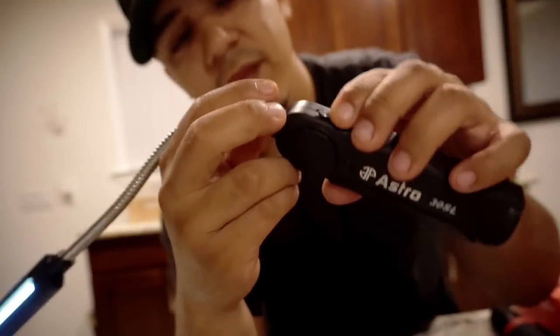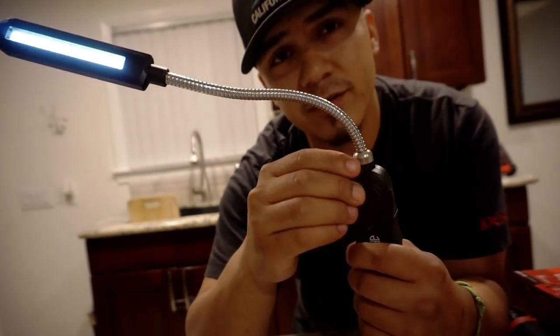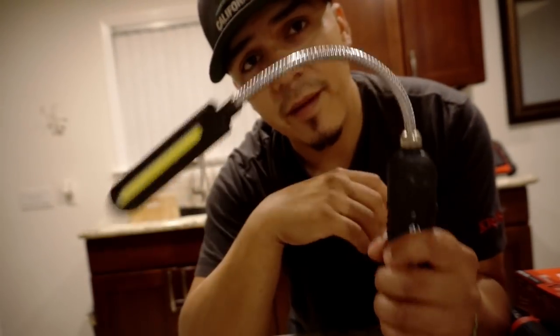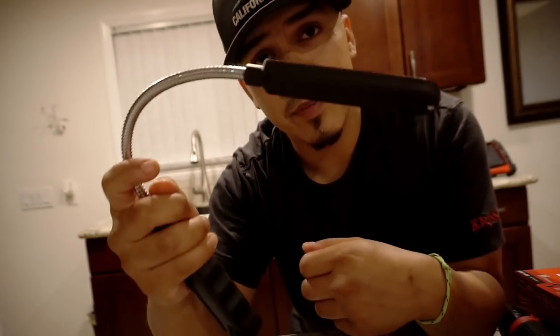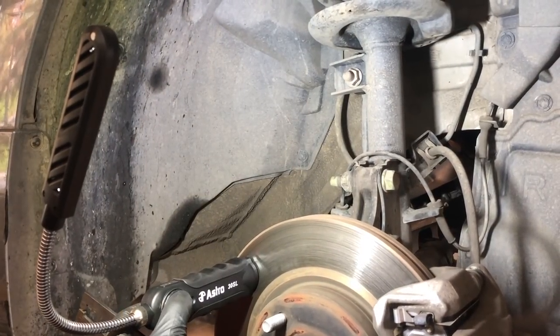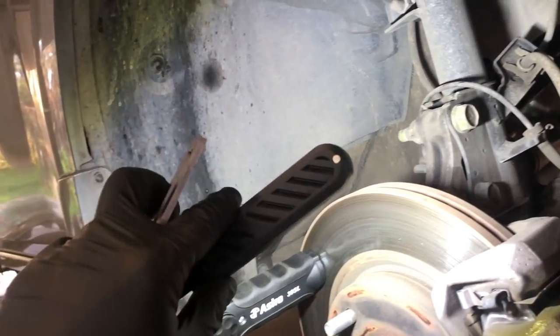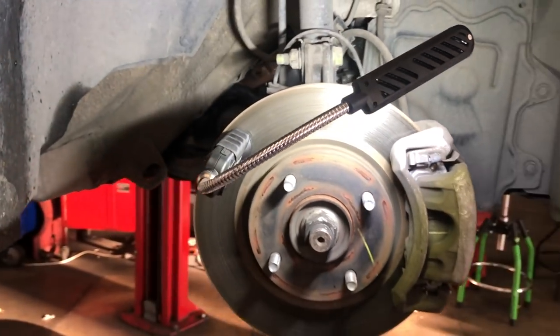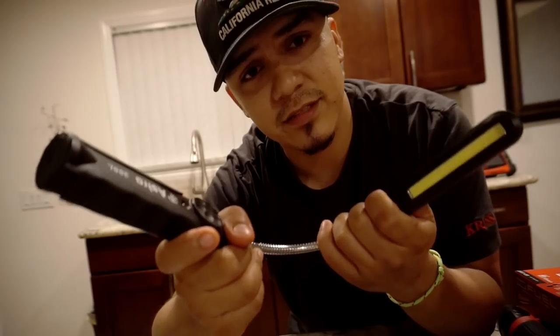I got this one because of its flexibility. It has a dimmer so you can choose your brightness, and it's rechargeable with a micro USB just like on some of your phones. It's rechargeable with micro USB and magnetic. This right here will run you about 40 bucks from Amazon. It's an Astro — it's a good buy. You can stick this anywhere on the car on any steel surface and point it any which way you want. You can control the brightness, and overall I think it's going to be a good tool. Astro — I've heard nothing but good things.